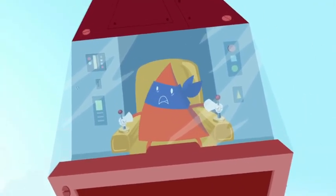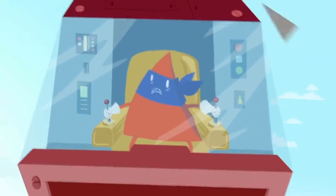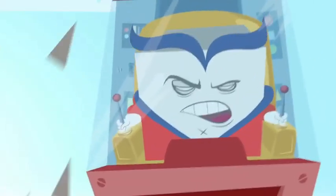Captain, they're everywhere! I can't keep up with them! Hold on, kid! Yeah! Yeah!